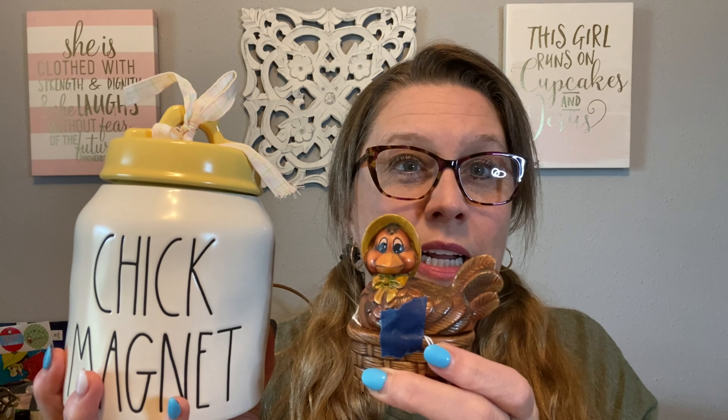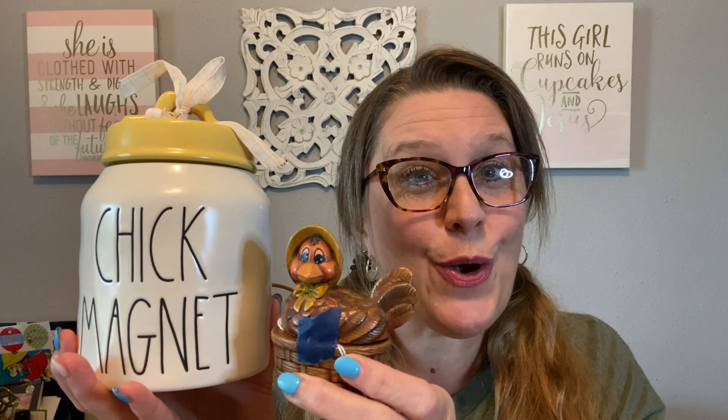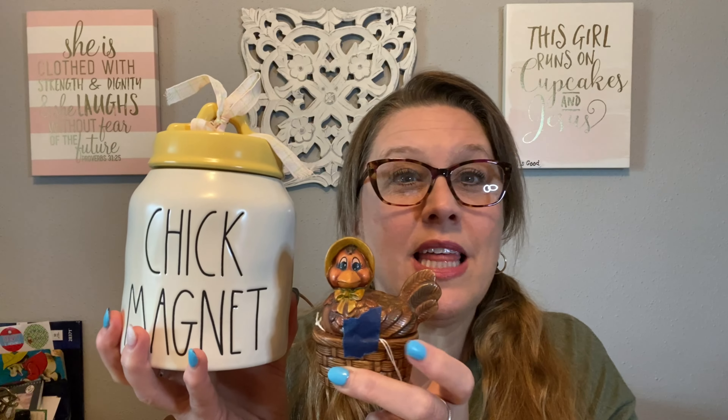She got me one other piece of Rae Dunn — and I love it. It still has the price tag on it. It says 'Chick Magnet' — it is so cool! It's like a little tiny jar, maybe a small cookie jar. Let me show you what I want to pair it with. Look at that pairing — is that not so cute? With my chickens, this is going to be really darling. I think it'll go through the summer, maybe the fall.